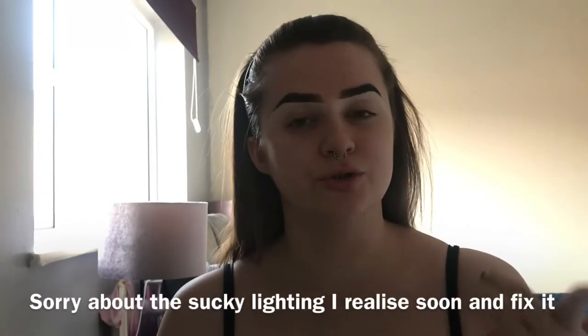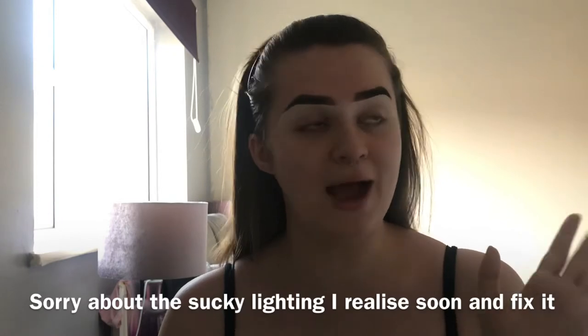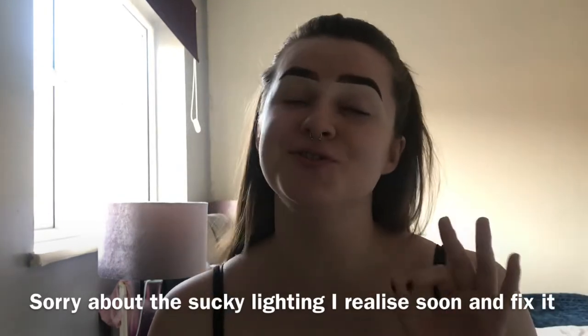Obviously I've already done my eyebrows — I just used the Revolution brow pomade in medium brown to do my eyebrows. It's all-time nice and easy to use, and then I've just concealed and cleaned them out.